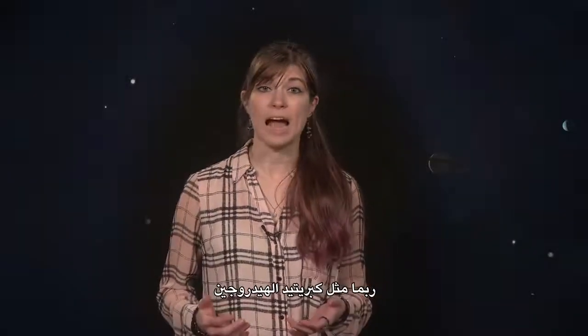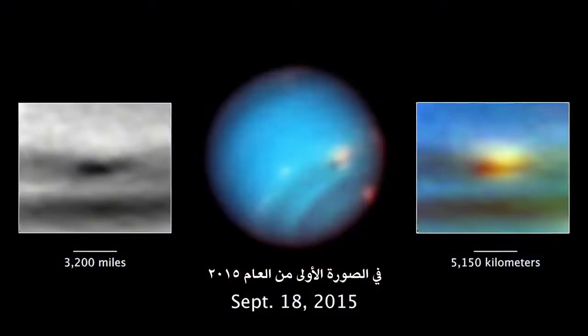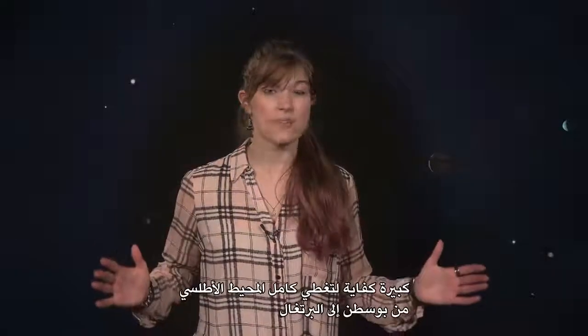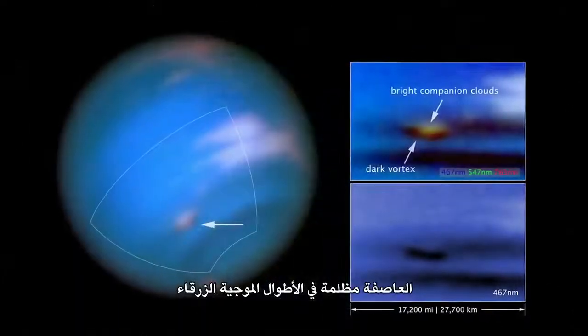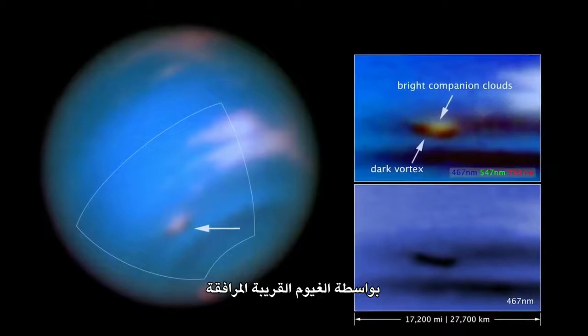The vortex pictured here is dredging up material from deep inside Neptune's atmosphere, possibly such as hydrogen sulfide, which would make for a pretty smelly storm. In the first image from 2015, the storm is over 3,000 miles across, big enough to stretch across the entire Atlantic Ocean from Boston to Portugal. The storm is dark in blue wavelengths, but overshadowed at green and red wavelengths by nearby companion clouds.